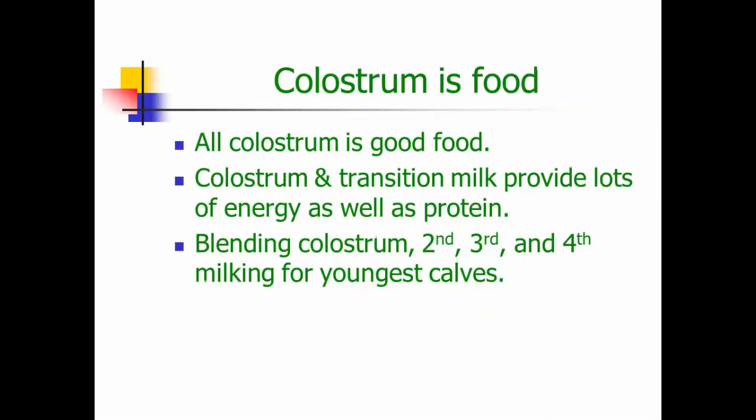Remember first that colostrum is food — it's an excellent feed for calves. It's highly digestible and it's loaded with energy. I recommend, if it is convenient on your farm, to bucket the second, third, and fourth milkings from fresh animals and save that milk for the youngest calves. Make certain that colostrum is clean, and feed it within half an hour after it's collected from the dam. If you can save it through the fourth milking, it's wonderful food.